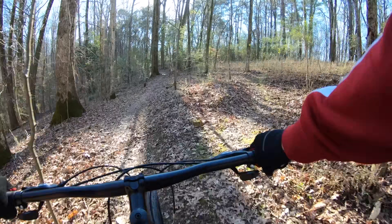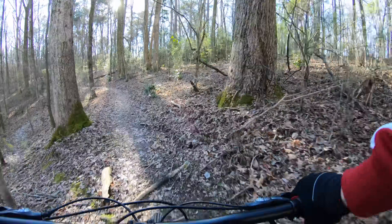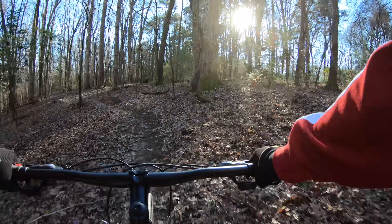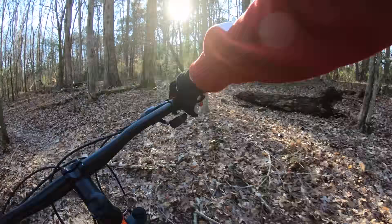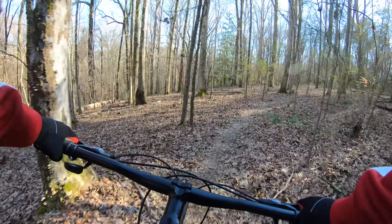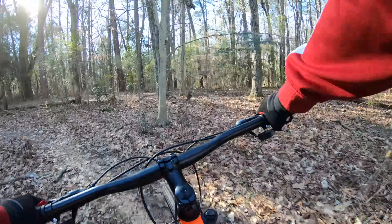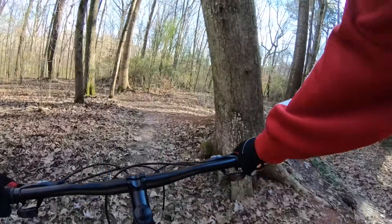I'm generally not a fan of 29ers — the geometry just feels weird to me — but this isn't bad at all. I feel right at home, and the 740mm bars are perfect for me right now on the trail because they're not too wide and not too narrow. I am taking it a bit easy, but remember, this isn't a hardcore mountain bike — it's more a daily ride, something you can kick around town on or ride to class, but also ride on light trails. On light trails like this, where they're smooth with just a few bumps from roots, it's kind of a perfect setup.